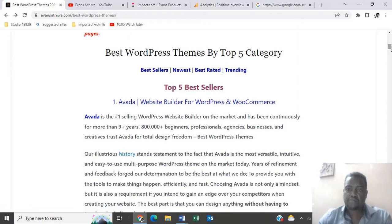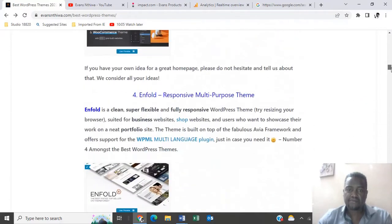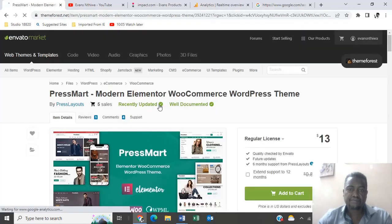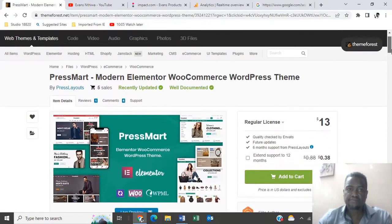Now let's look at the top five newest themes in the market. Number one is PressSmart, going for $13. There you go.